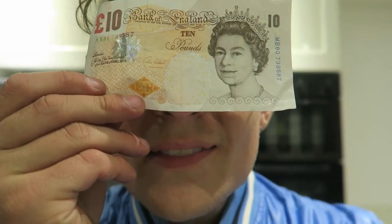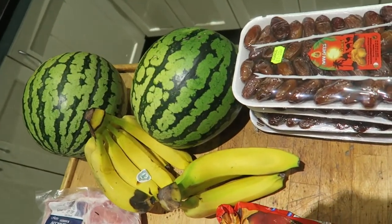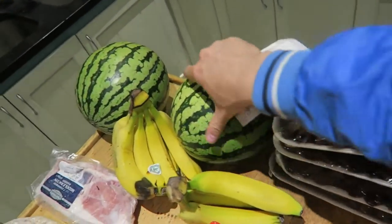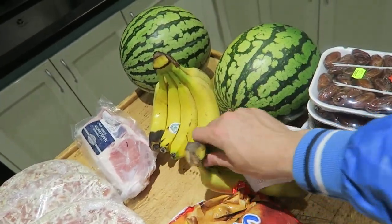This is what one £10 note can buy you. Shopping. This is what it buys me today: four packs of 500 grams of dates, two fat melons, two fat red watermelons, and two bunches of bananas. Exactly £9.99.